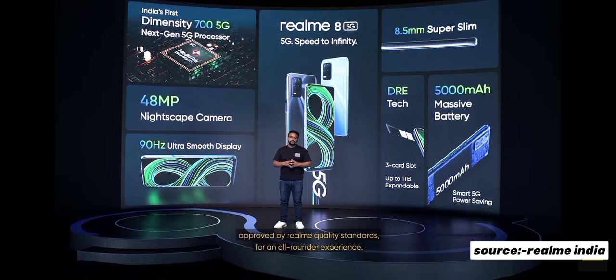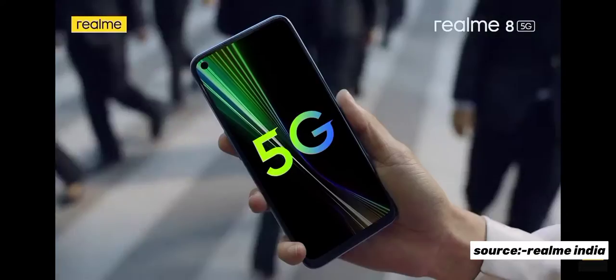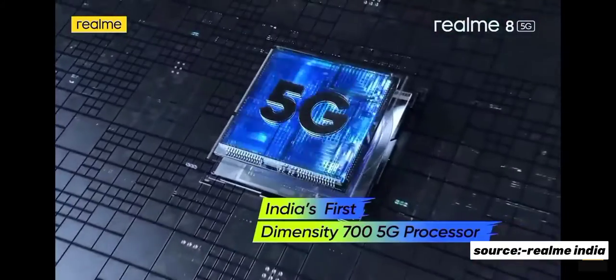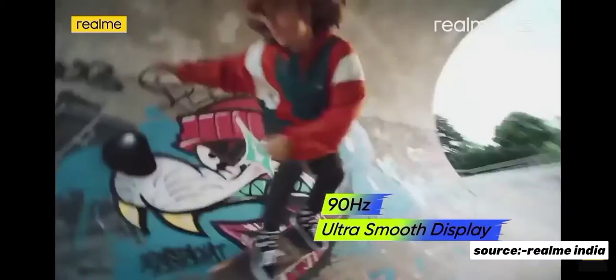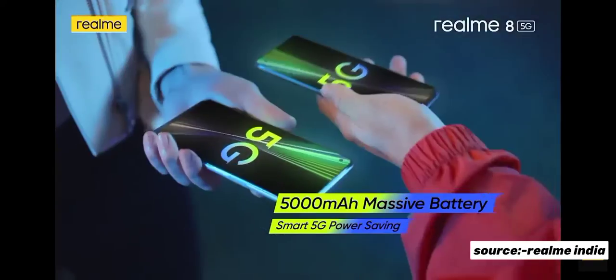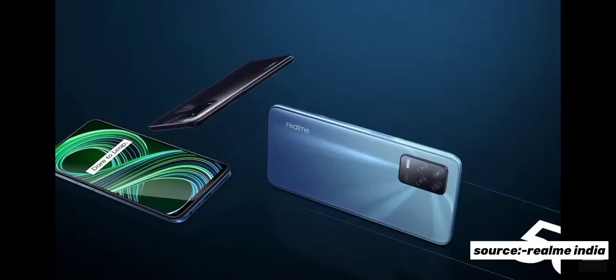For an all-rounded experience, this is the Realme 8 5G, our latest 5G superstar in the Realme family, and we do hope that you all like it. Realme 8 5G — speed to infinity. Realme, dare to leap.